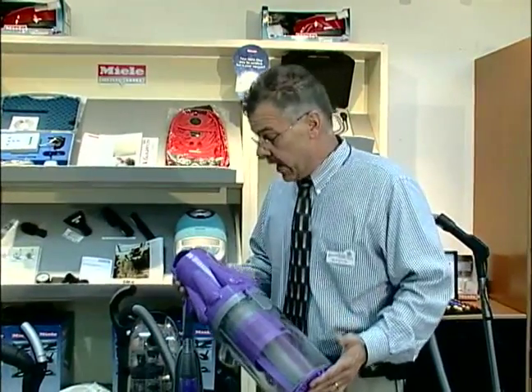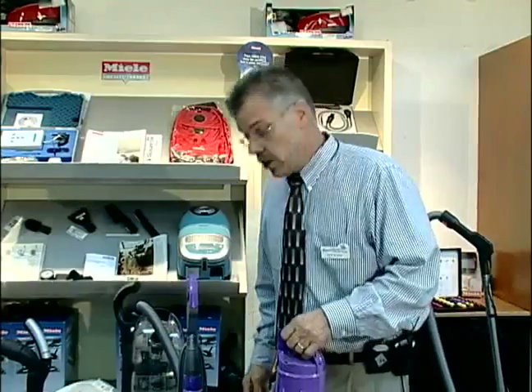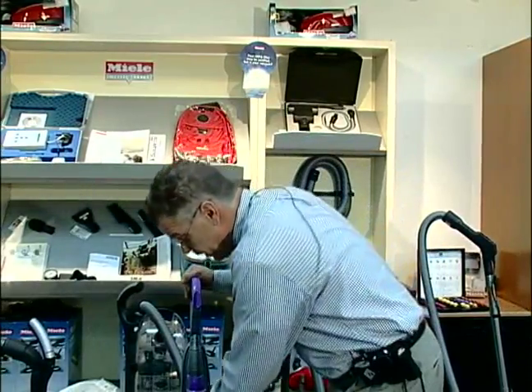Of the bagless vacuums on the market, Dyson is one of the better ones, but it is not one that we recommend. We do not recommend many bagless vacuums because you're not really getting all the dirt and dust out of your home.